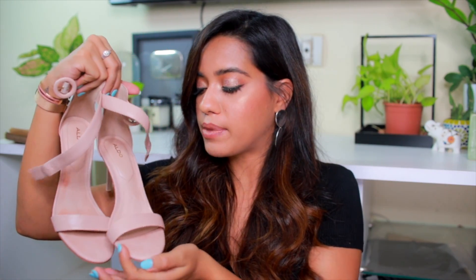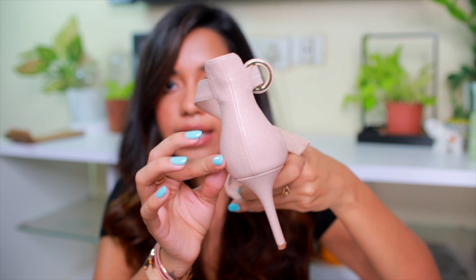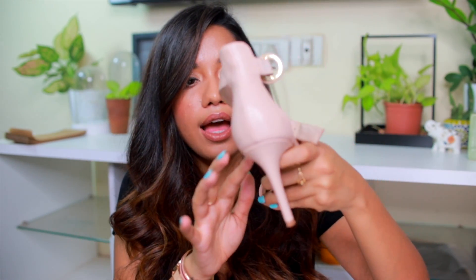The last shoes I got are from Aldo — they're very neutral. I picked these up during the Black Friday sale at 50% off. They're originally priced at 7,999 rupees, so I got them for around 4,000. The material is really pretty — it's not just plain nude, it has a faux snakeskin pattern. The heel is also the perfect height to wear all day, and I got size 38 again.